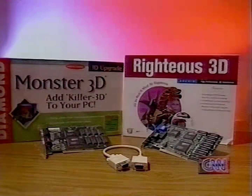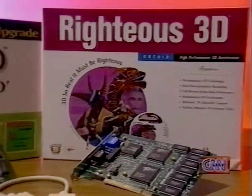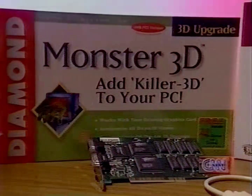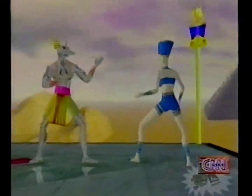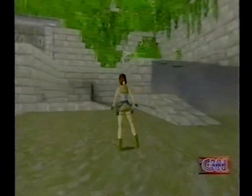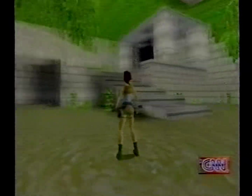Both the Diamond Monster 3D and Orchid's Righteous 3D products are designed to work with your computer's existing graphics card. Based on the Voodoo Graphics standard from 3DFX, they offer the most advanced set of special effects on the market. If you already have a good card in your PC, the addition of Voodoo Graphics will give you the best of both the 2D and 3D worlds.